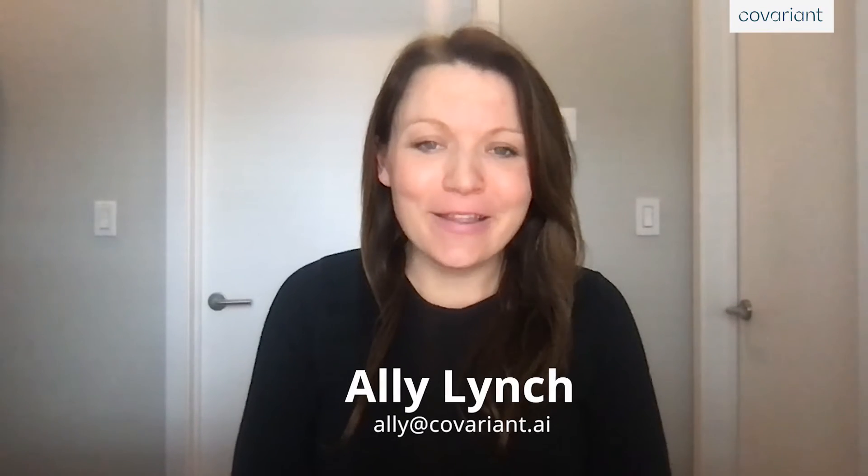Hi, and welcome to Promat. Thanks for stopping by the Showcase. Here at Covariant, we're building a universal AI, one that allows robots to see, reason, and adapt to the world around them. Today, I'm going to show you a short demonstration intended to showcase the value of AI robotics, as well as Covariant's unique capabilities.